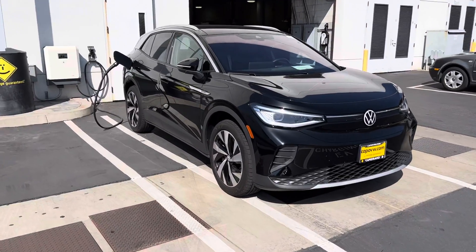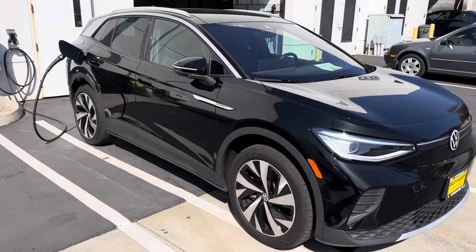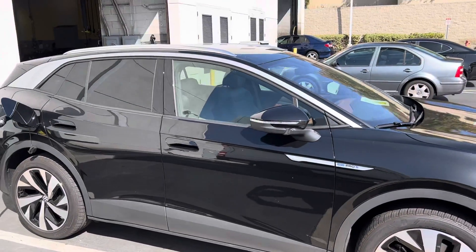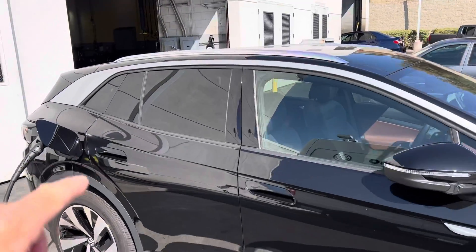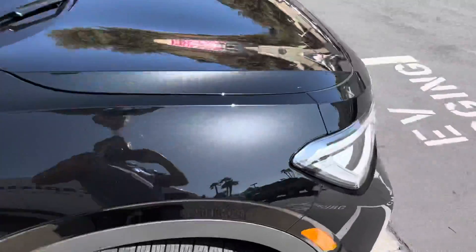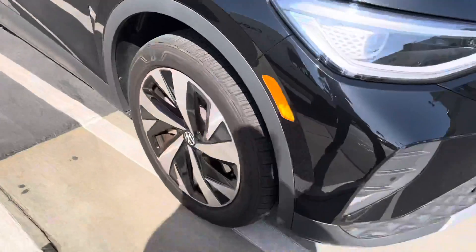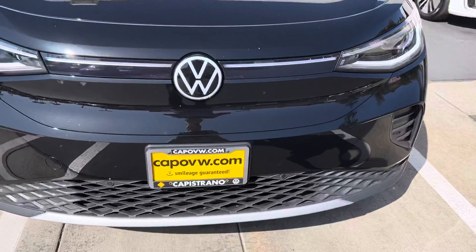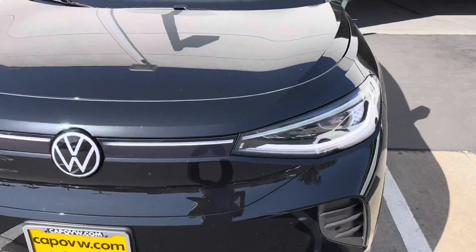David, wanted to give you a look at the ID.4 — this is the Pro S model. It does have the gradient package on it, which gives you that silver bar you'll see here across the top, this silver trim piece, the roof rails being an anodized silver. A little bit different, larger wheel pattern and a couple of accents on the front and rear bumper. That is the gradient package.